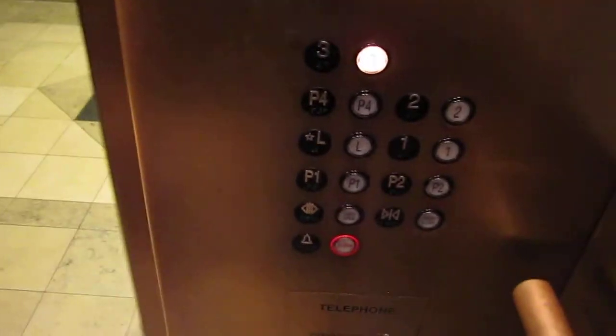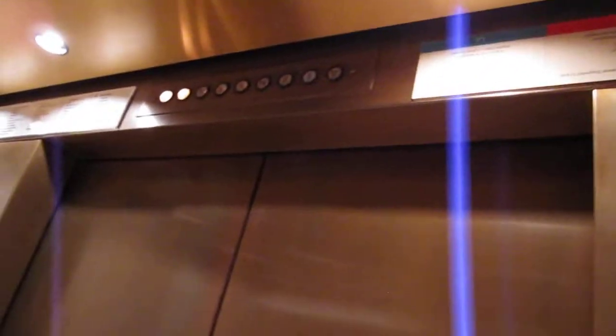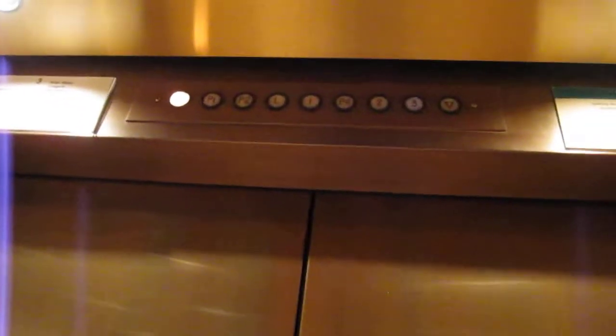These are the elevators at the Nordstrom store at the Westchester. It's freezing in here. We're going up to N3 — I think I just shut it on someone. I really don't know why they used this indicator instead of a digital one.